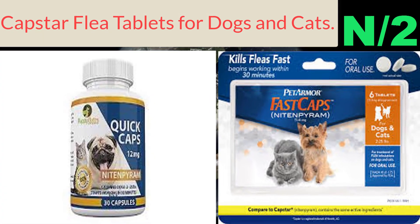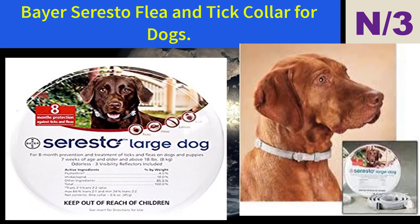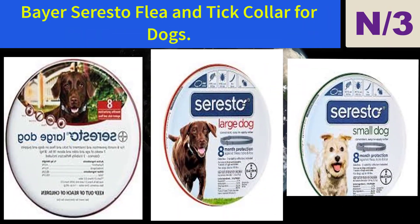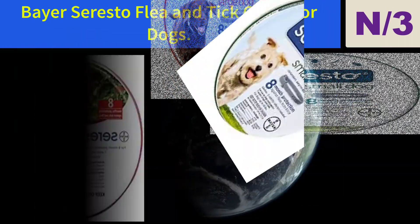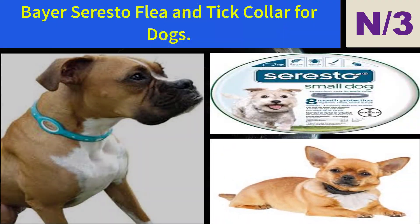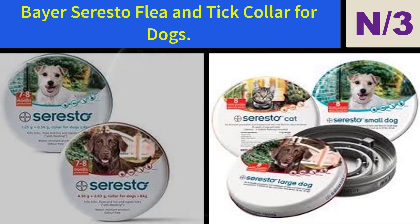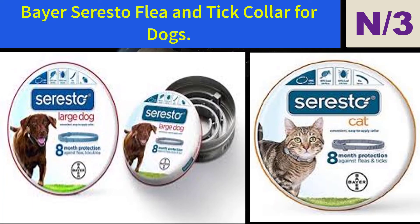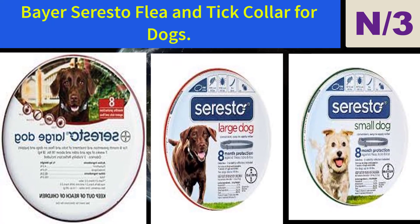Number three: Bayer Seresto Flea and Tick Collar for dogs. Easy to use, non-greasy, and odorless flea and tick protection in a convenient eight-month collar. Kills and repels fleas and ticks through contact — no biting required. Veterinarian recommended and water resistant; no need to remove for swimming or bathing.